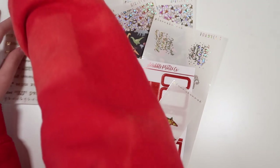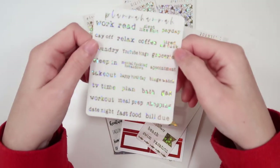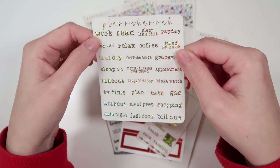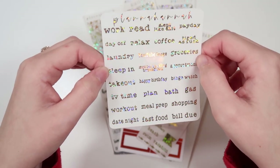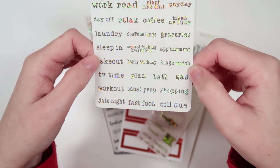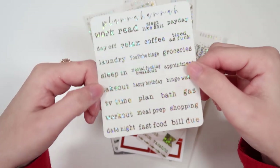I'm also going to probably put samplers on sale, including the new May font sampler. All of the month samplers have the same scripts: work, read, slept like shit, payday, day off, relax, coffee, tired as fuck, laundry, YouTube binge, groceries, sleep in, mental fucking breakdown, appointment, takeout, happy birthday, binge watch TV time, plan, bath, gas, workout, meal prep, shopping, date night, fast food, and bill due.